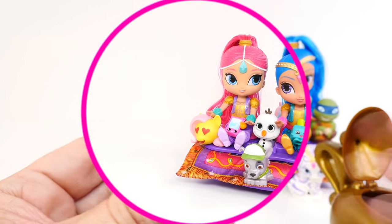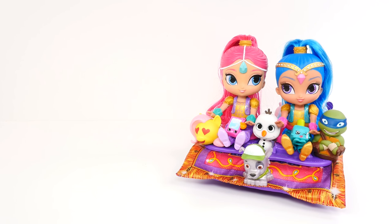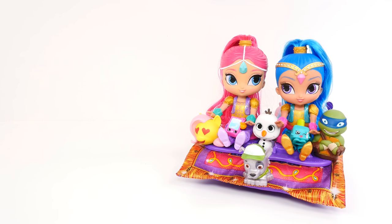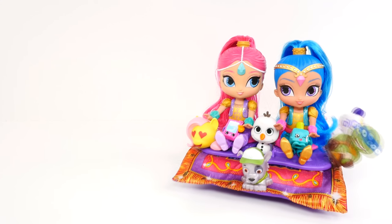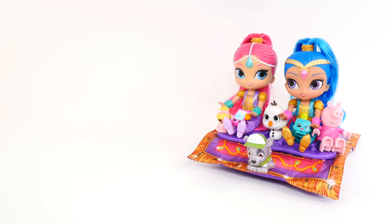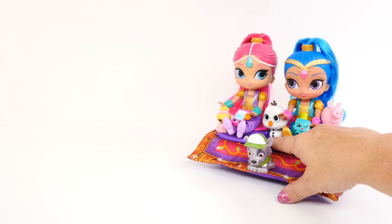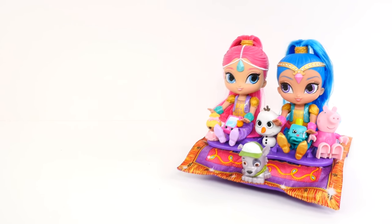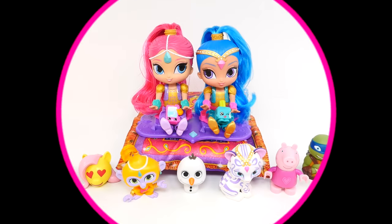Our last two friends wouldn't fit on the front with the girls, but they decided they would ride in the back with the pets. Let's see what happens — ready, Shimmer? Ready, Shine? Let's fly! Oh no, everybody fell off! Now we're going to let Peppa and our La La Loopsie doll have a turn up front. Let's fly! And look who's on the back!